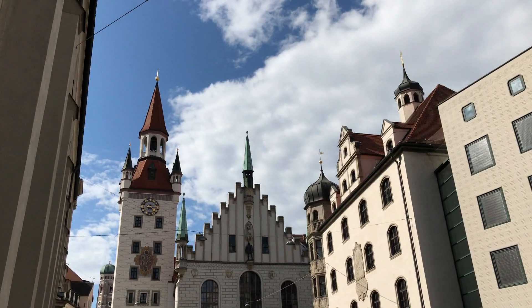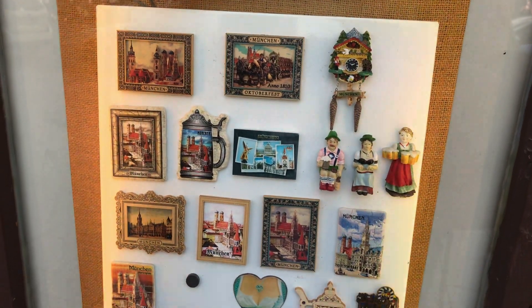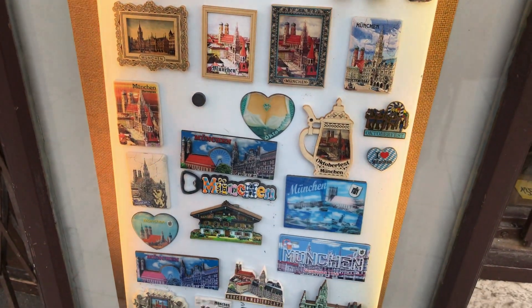The toy museum has a collection of various wooden and metallic toys reminding us of old times. These are cute little souvenirs you can take home with you as a memory of München.